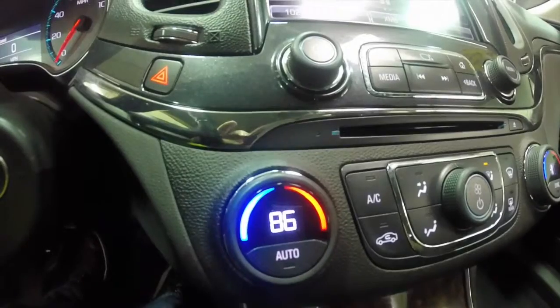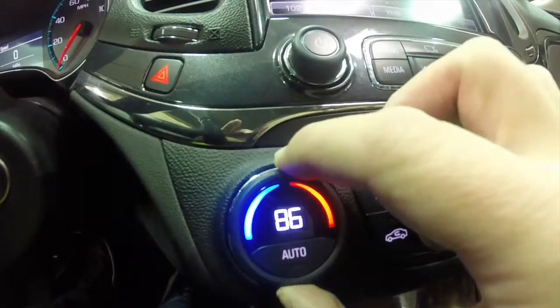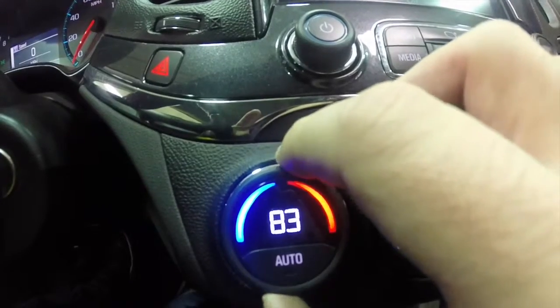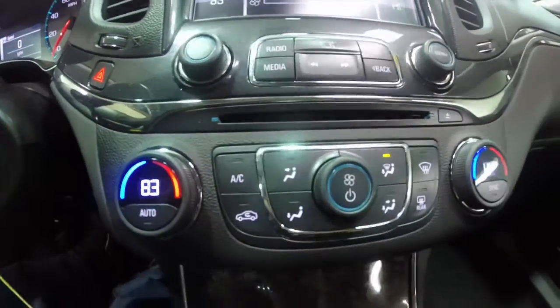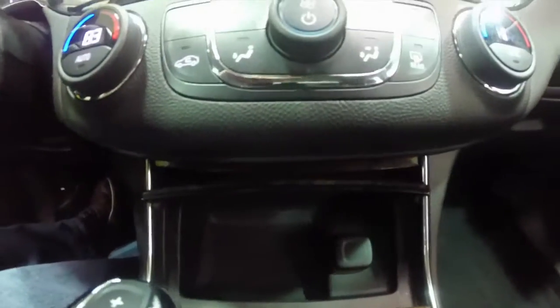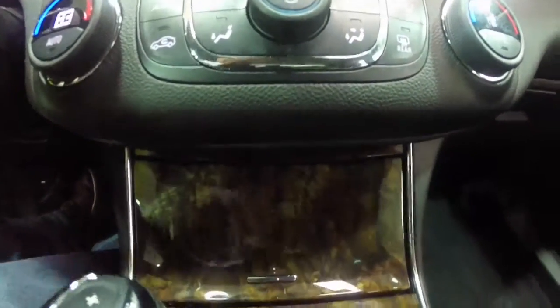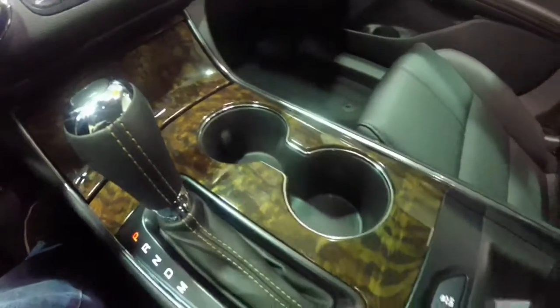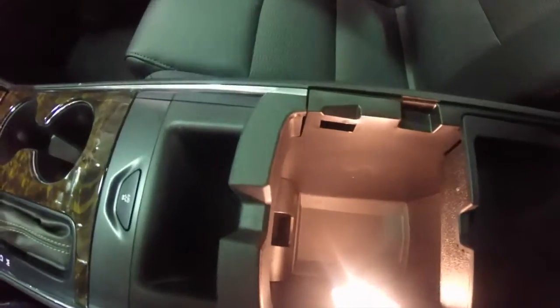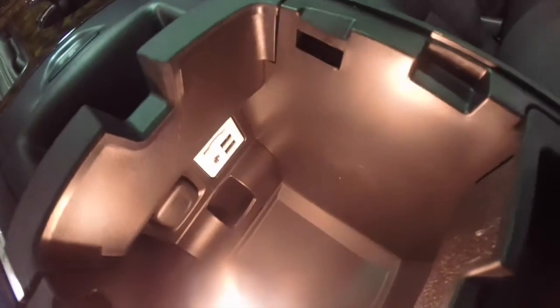Dual zone climate control — it is automatic, with the temperature readings showing up inside the knob itself. There is also a very nicely illuminated storage well with USB ports, an auxiliary port, an SD card reader, and a power outlet.